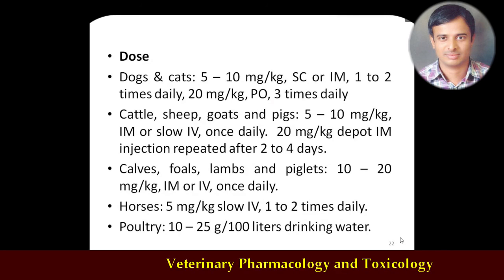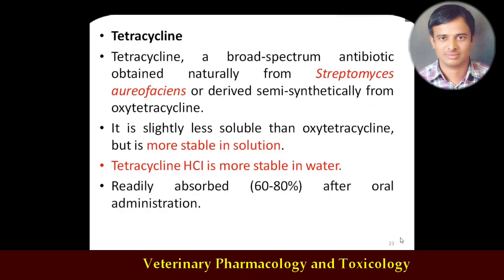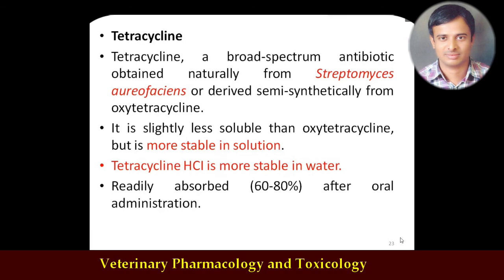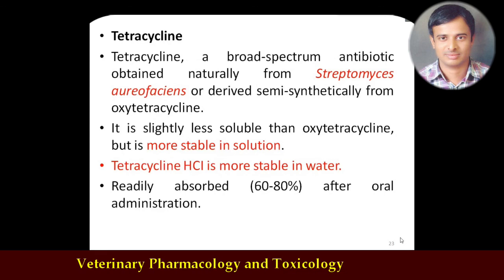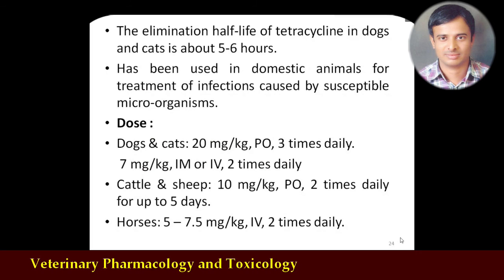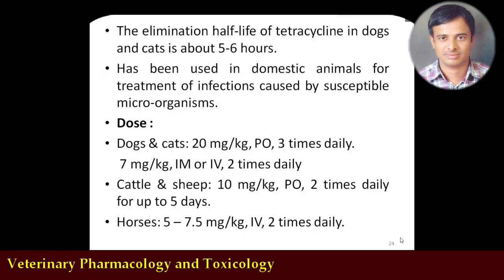Coming to tetracycline as such: oxytetracycline's source is Streptomyces rimosus, whereas tetracycline is obtained from Streptomyces aureofaciens, or produced semi-synthetically from oxytetracycline. It is slightly less soluble compared to oxytetracycline but is the most stable preparation. It is also available as tetracycline hydrochloride salt and is readily absorbed after oral administration. It is also a widely used compound, though relatively less commonly used compared to oxytetracycline. Dosage remains the same: 5 to 10 mg per kg body weight parenterally, or 20 mg per kg body weight orally.